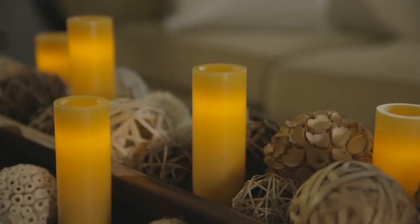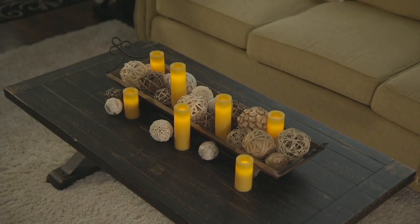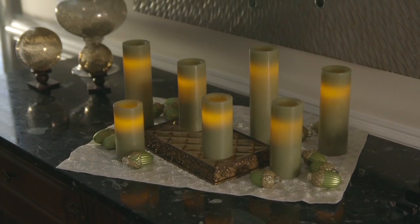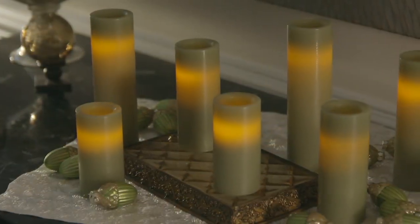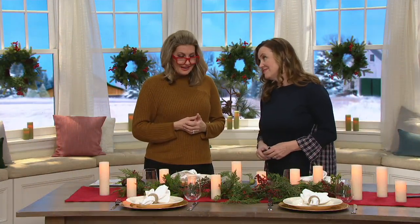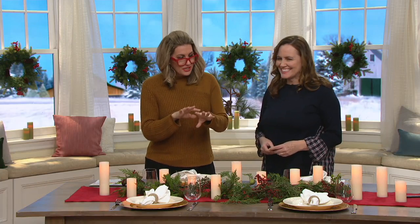Real candles are a hassle. They get dirty, they melt and look ugly. You have to replace them, and of course there's always that moment where it burned a panel of your curtains. It's scary having to remember to blow a candle out.